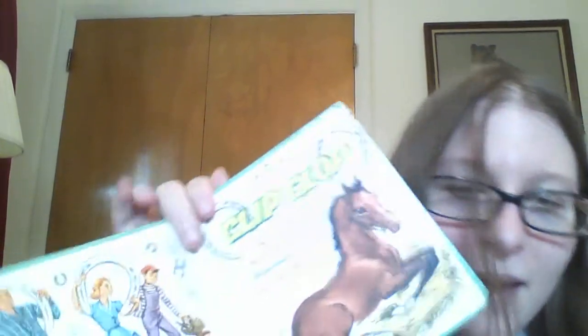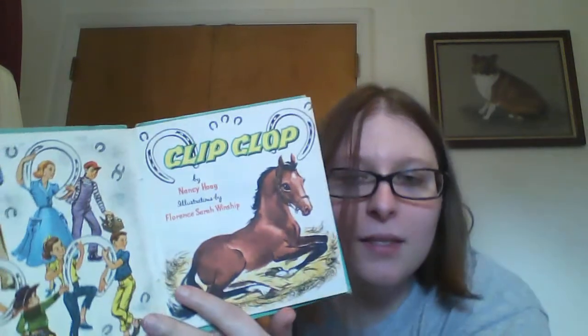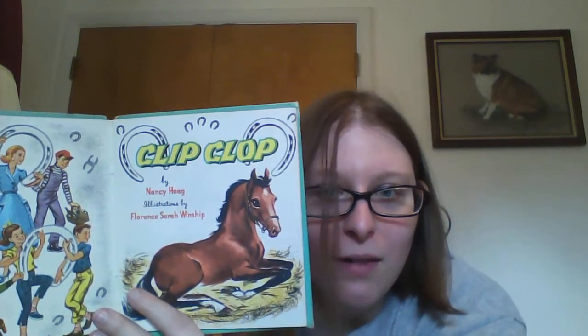I kind of had to get something horse today because of the Kentucky Derby. But I mean, look at that — clip clop, he's so cute. They're about the perfect size for tile coasters, but I might just leave it intact and give it to someone I know that likes horses. The binding's kind of going, so I won't feel so bad if I scrapbook with it — it just looked really cute.